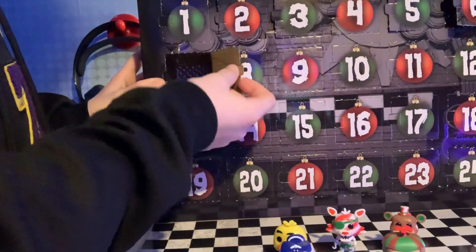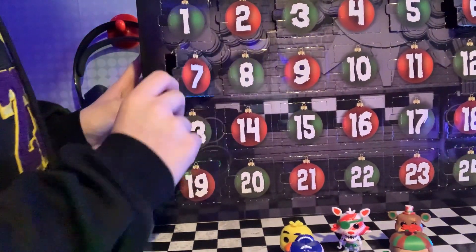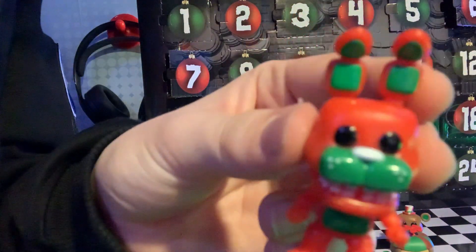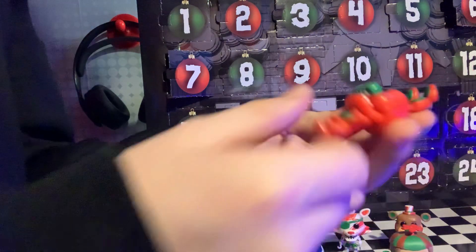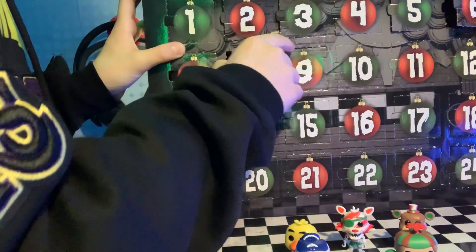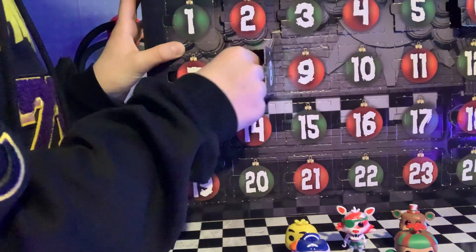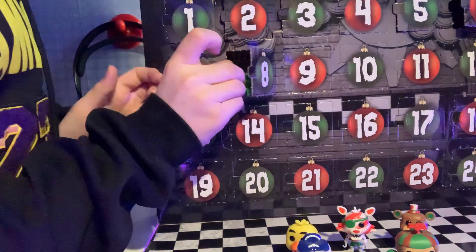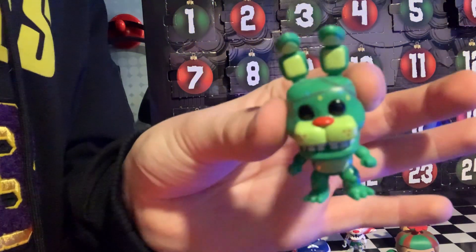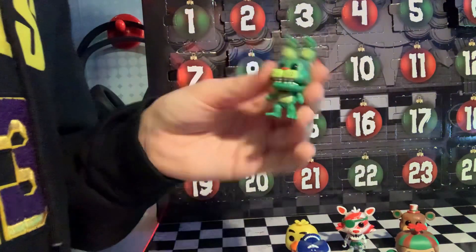Okay, seven — we got Bonnie. It's like a red Bonnie and green. It's pretty weird, but I like it. Now we got eight — another Bonnie! Look, guys, another Bonnie. That's cool, he's like green.